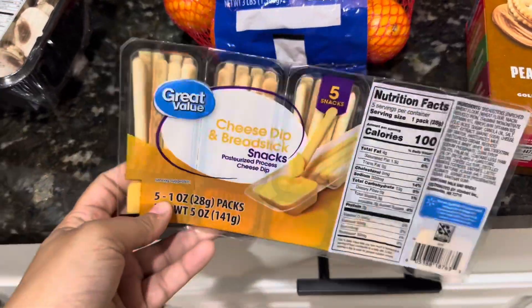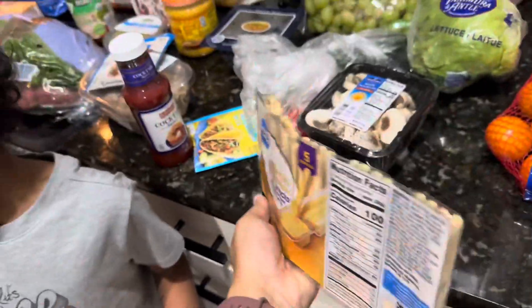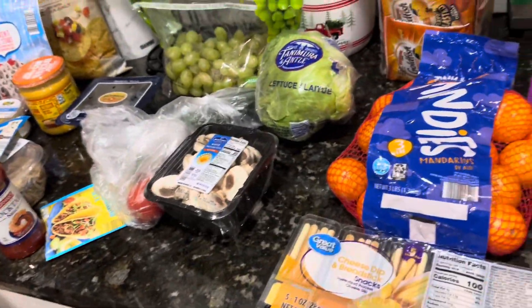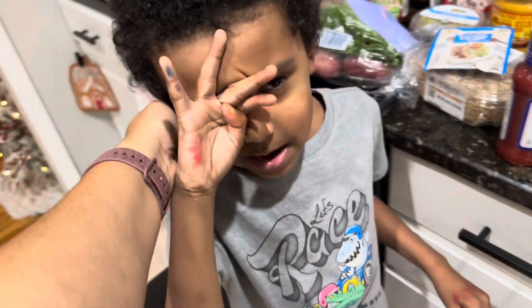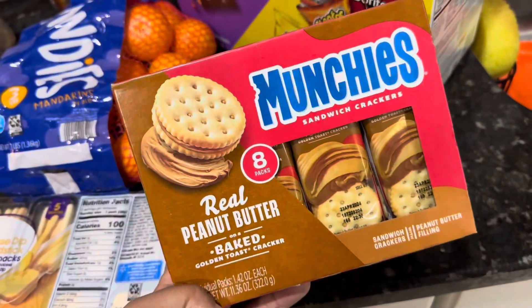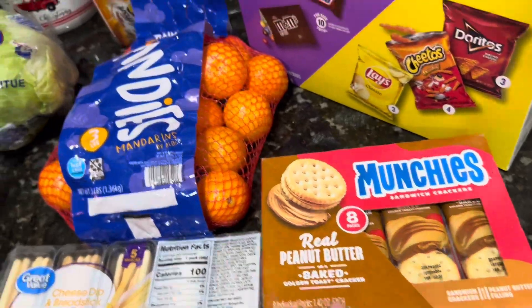They got these cheese dipping sticks — Samir loves these. Then I just got peanut butter crackers for them. They like these for snacks and I like to put them in their lunches as well.